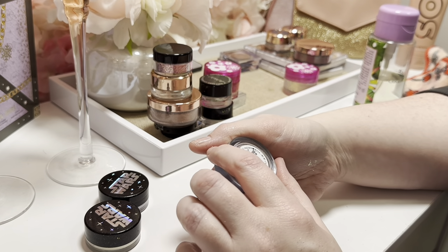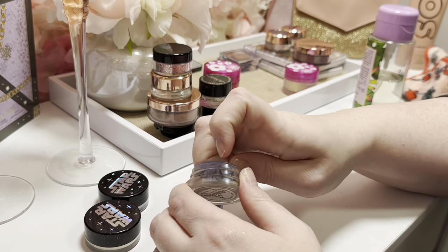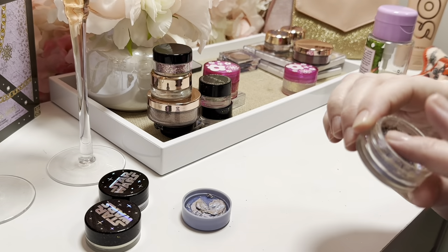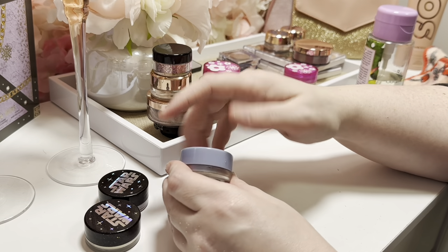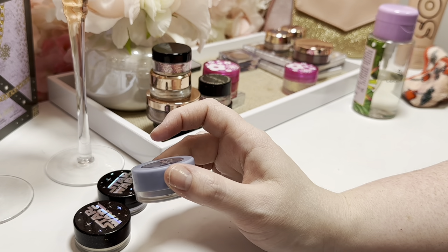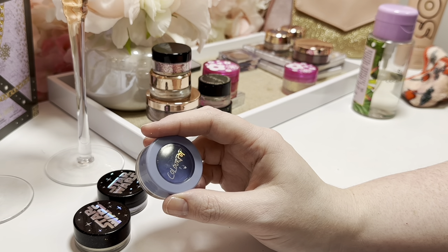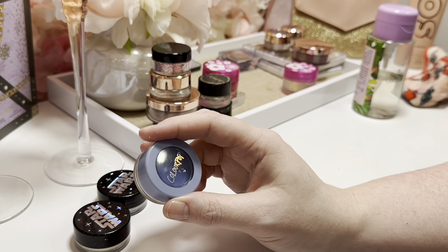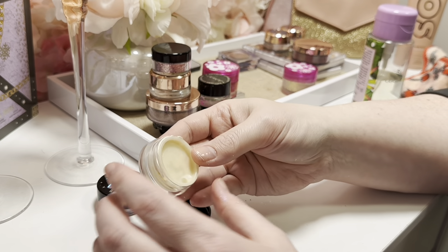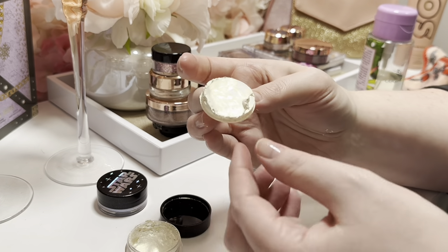I have a Jelly Much shadow in 'Hallucinogenius,' and my biggest complaint about these Jelly Much shadows is how fast they dry out. This one is basically completely solidified. I tried to rehydrate it but it didn't go well — I let it dry out too much before trying. You have to catch them while they're still somewhat emollient. I had this maybe a month before it started drying out. Always keep the little covers that they come with — they say 'keep me' on them.